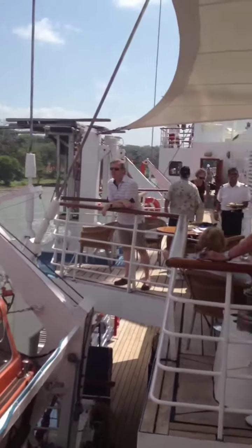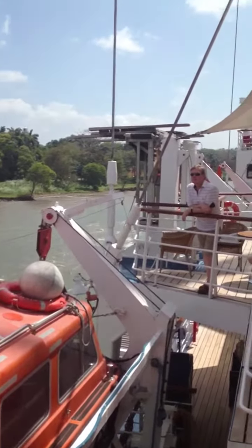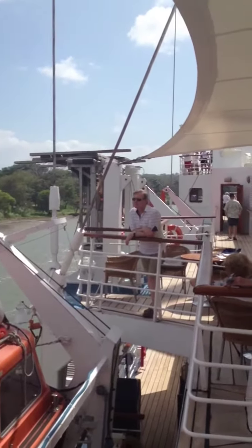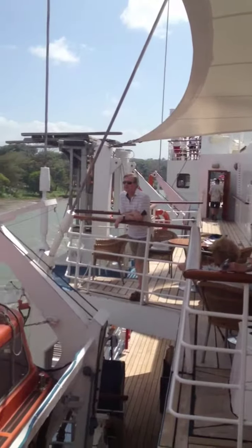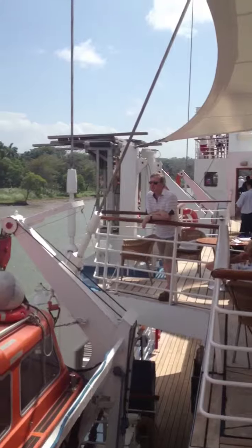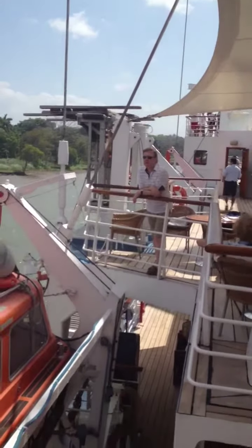We're leaving the Panama Canal now. It uses 1,500,000,000 gallons of fresh water that comes from the rainforest every day, ejected into the ocean as it pushes the boats up and down in the locks as they move through. And that's why they're so protective of their rainforest — because it produces all that water every day so that the locks will work.